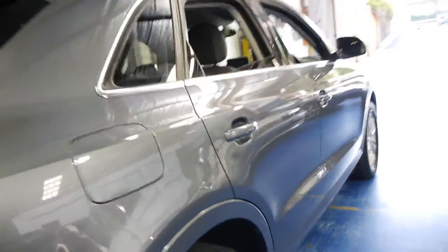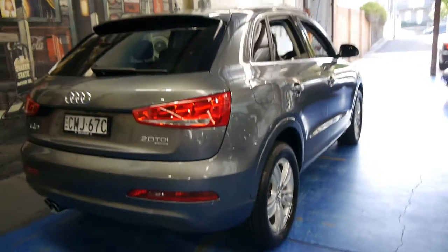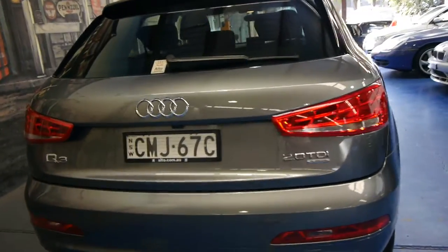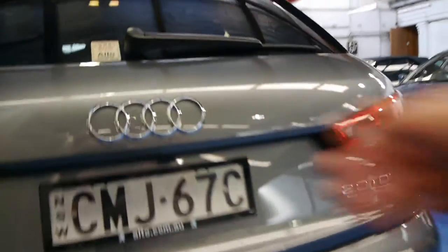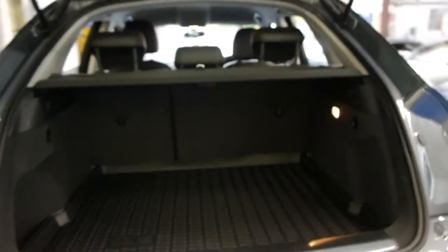The tyres are in good condition as you'd expect for 12,000 k's. It's a quattro, as I believe all Q3s are, which basically means it's full-time four-wheel drive. It's also got a reverse camera and was bought from Alto Audi. There's a Q3 rubber mat in the back which is great.